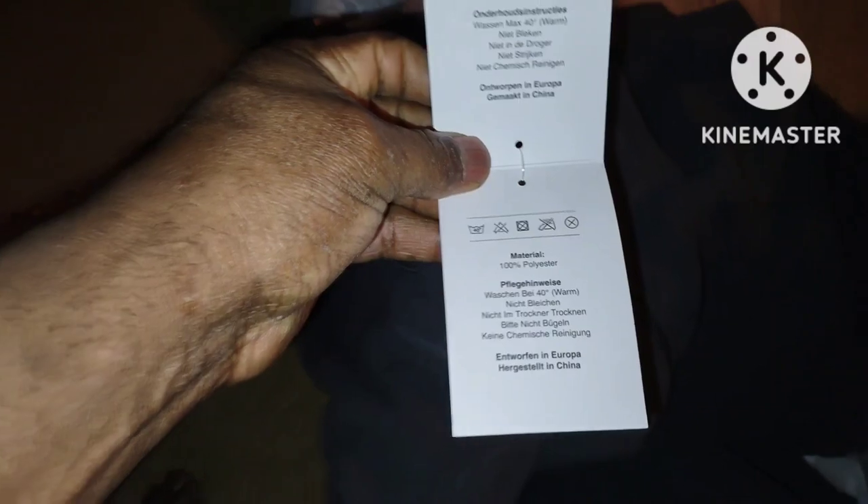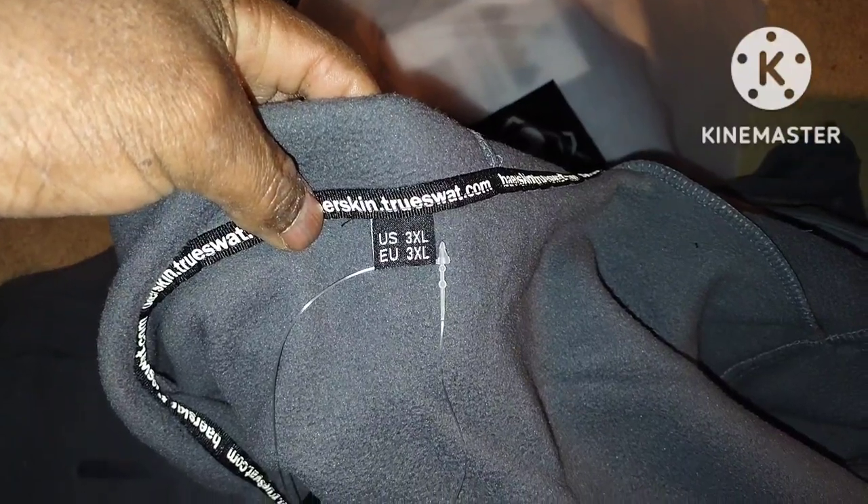Looks nice. Let's see what fits me though — I'm pretty big. Let me pause the video and try it on. I got a 3XL. It feels very nice, let me try it on.